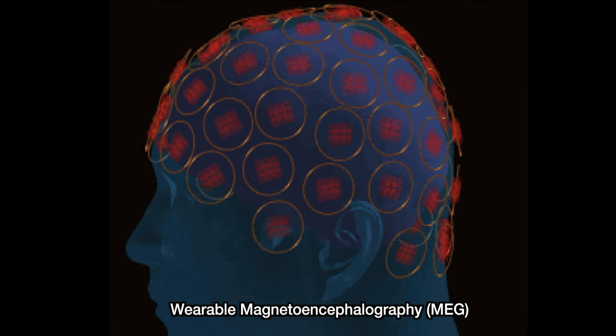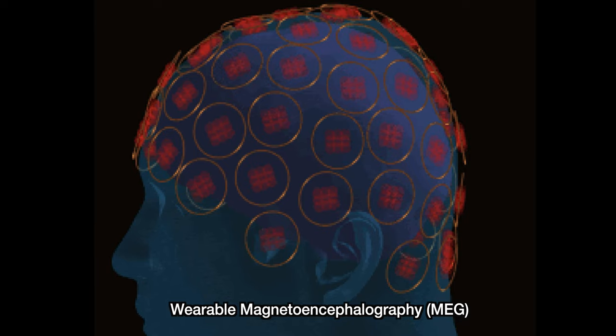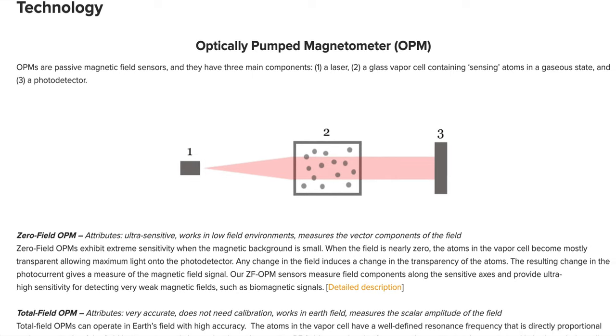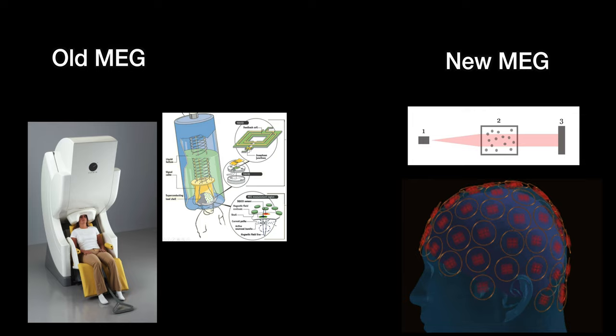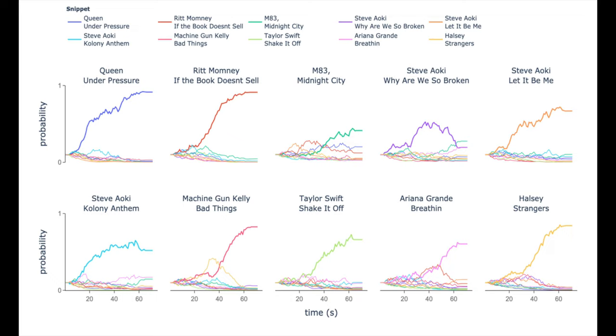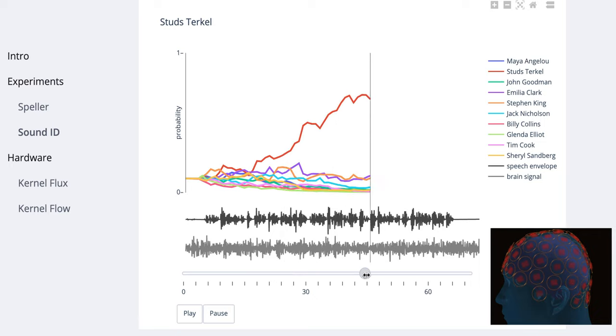Although we have not yet seen the prototype for Kernel Flux — the MEG wearable under development — the potential cannot be understated. Earlier this year, Kernel released preliminary work using a new technology called optically pumped magnetoencephalography. This takes large bulky MEG machines with supercooled sensing coils down to small modular units that use alkali vapor and lasers to detect magnetic signals of the brain without need for room shielding. The team demonstrated they could use MEG to identify what song or speech clips users were listening to through brain signals alone using machine learning from a set of 10 selections.